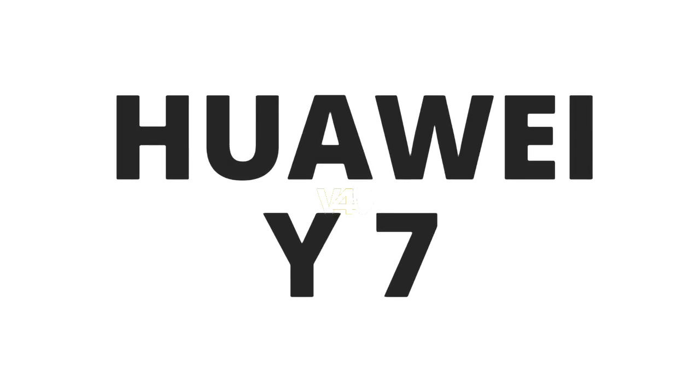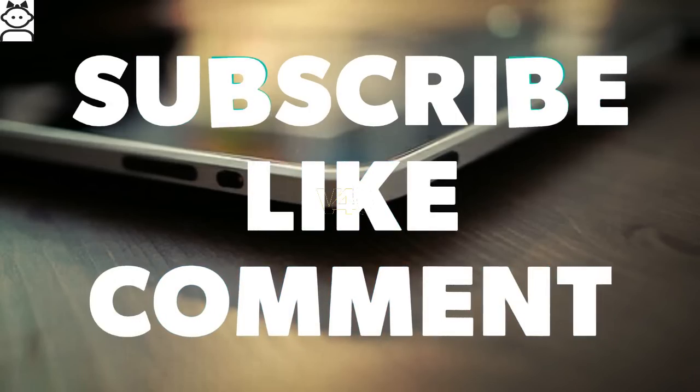Want to know about Huawei Y7? Then stay tuned with Videos For You for the latest updates, as we are known for. Do not forget to subscribe and like.